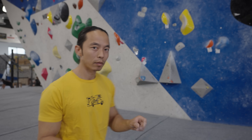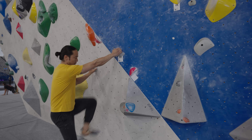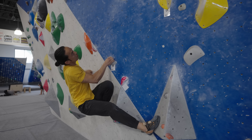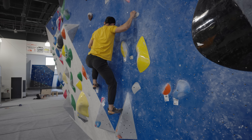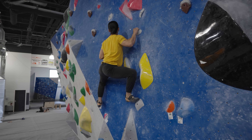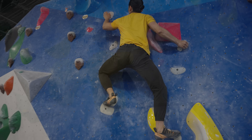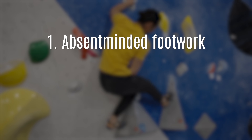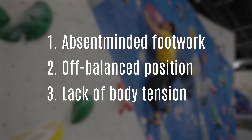The first sign you have poor technique is that we can hear it. Noise is often the primary indicator of bad movements — and by noise, I don't mean power grunts. That is the noise of my feet hitting the wall or a hold. It's a very common sound from people with poor technique. This audible impact of hitting a foothold or the wall could be due to a few reasons: absent-minded footwork, moving from an off-balance body position, and lack of body tension.